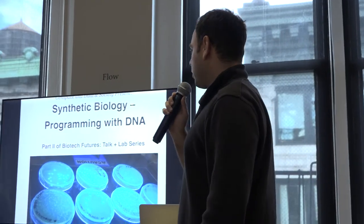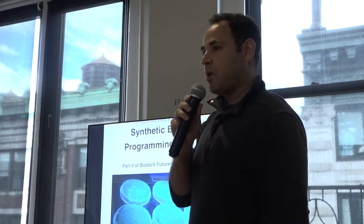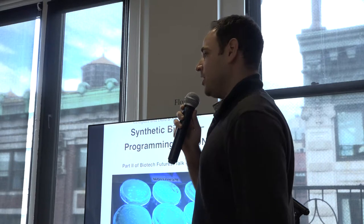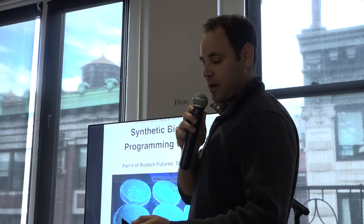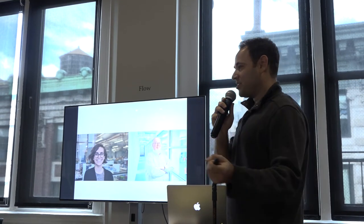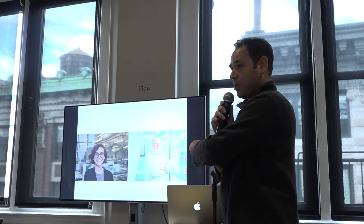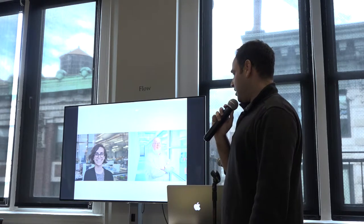The second talk was exploring synthetic biology — programming life with DNA. Synthetic biology is about the question of how you turn biological wet stuff into basically a data science, how you program life. The two people speaking were Tom Knight, basically the pioneer of synthetic biology, and Christina Agapakis, one of the first bio designers who's thinking about biology as a design medium.